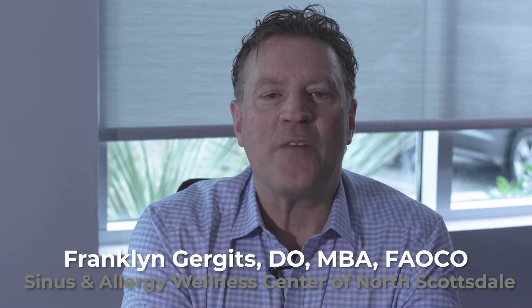Hi, my name is Dr. Frank Ergitz from Sinus Now with the Wellness Center. Oftentimes I have patients that come to the office wondering why they have trouble breathing when they're sleeping, yet during the day they breathe perfectly fine.